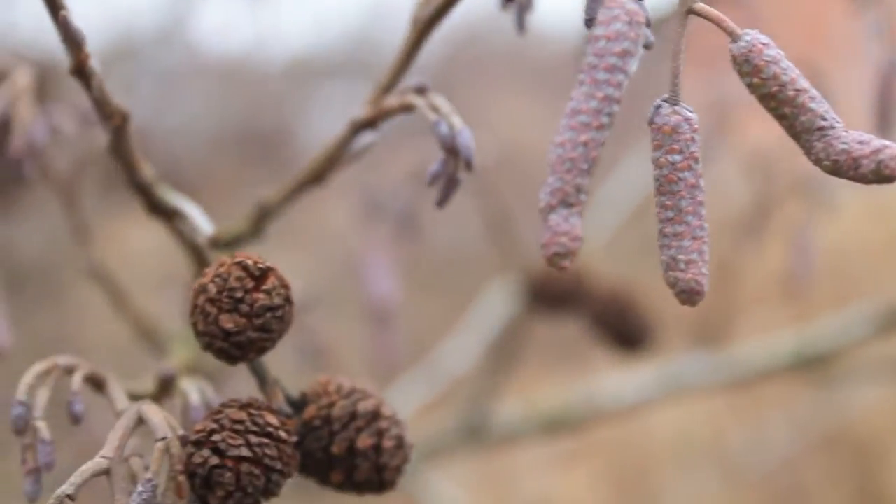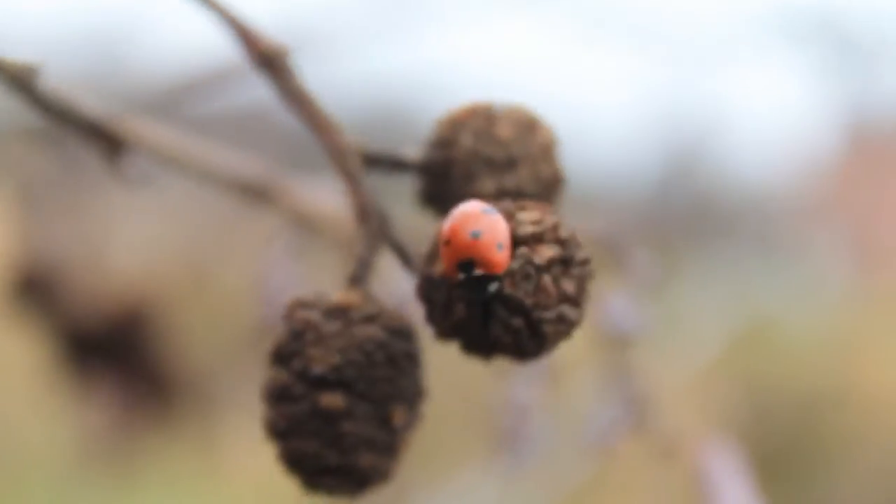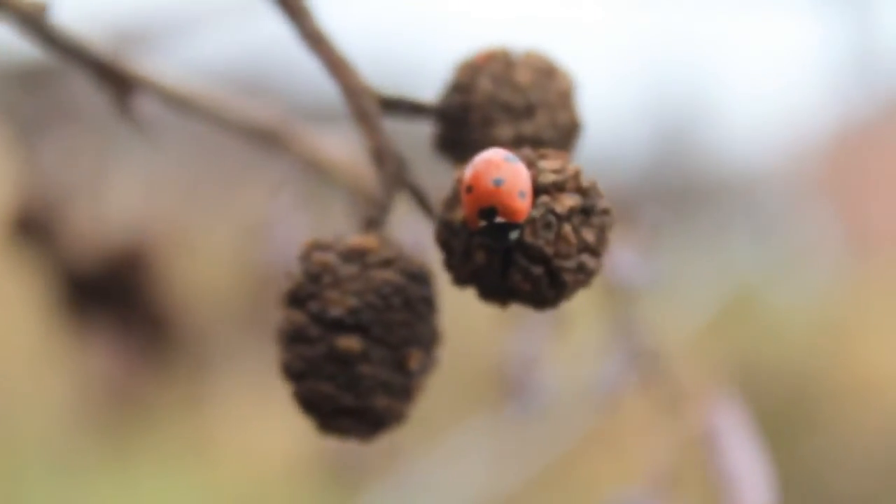Although this means the alder doesn't require insects for pollination, it's always worth checking just who has made their home amongst the cones.